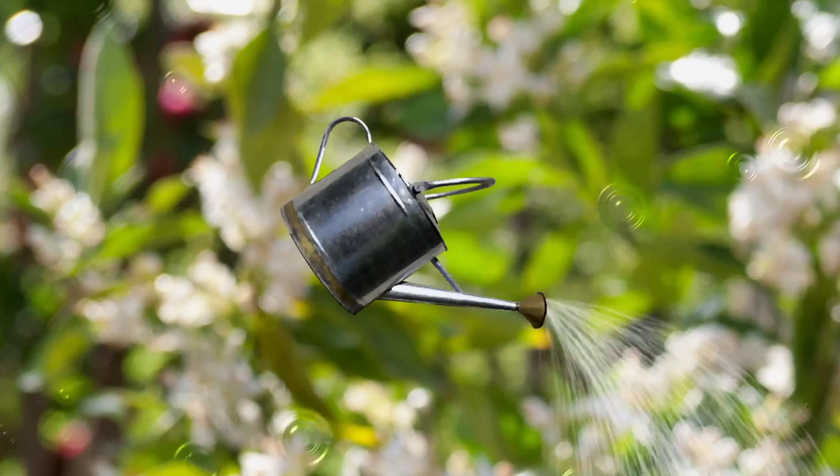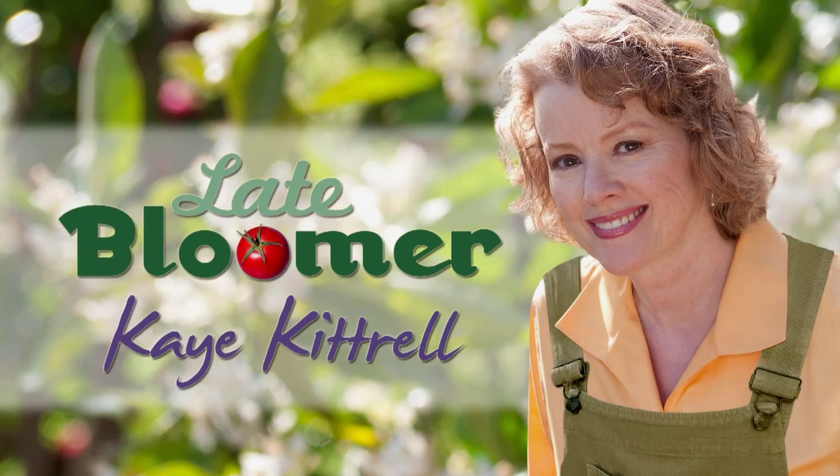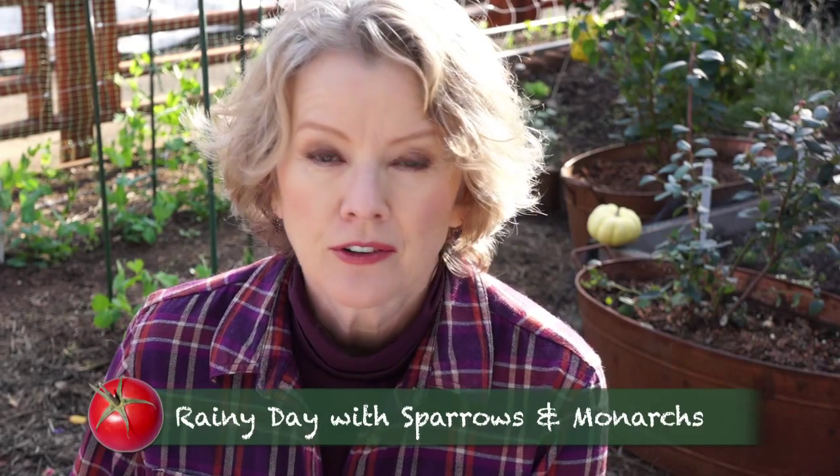I'm Kay, and I'm a late bloomer. Yesterday it rained for the third time since May. California is headed for its driest year on record, so this gentle rain was a welcome relief. Since it rains so infrequently, I thought it would be a great opportunity to check out my third winter garden and see how it's growing. Let's take a tour.